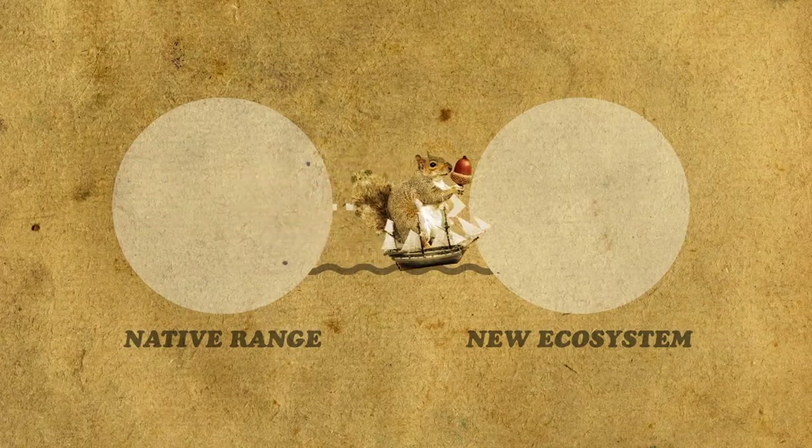An introduced species is one that has been moved from its native range and introduced to a new ecosystem. In the UK we consider a non-native species to be one that's been introduced in the last 8,000 years, or since the last ice age.